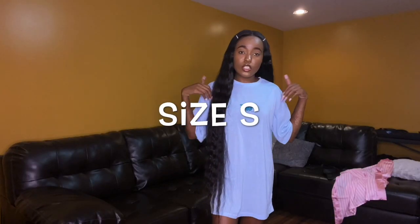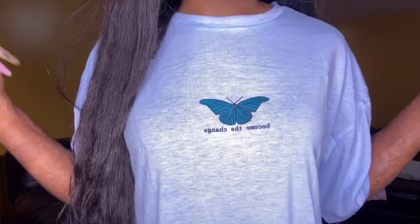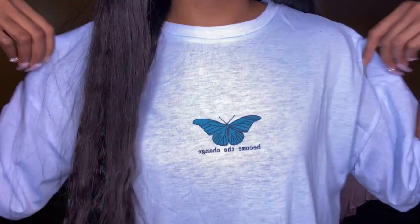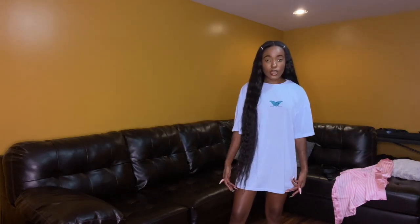This next oversized t-shirt is a light blue baby blue color with a green butterfly and it says 'become the change.' This t-shirt is a bit see-through — I didn't notice that when I was putting it on. It's another oversized t-shirt that comes down to right here on me. I saw some shoes with these exact colors and I'm gonna get them to wear with it. I think we got one or two more oversized t-shirts and then some crop tops and two pieces.